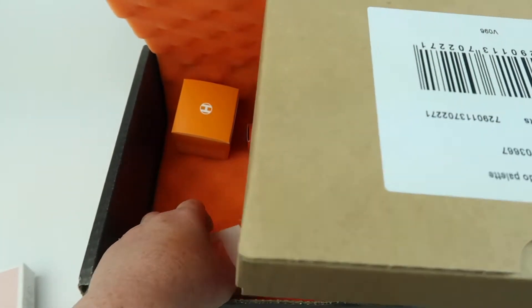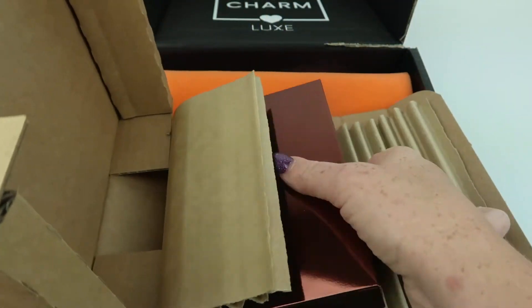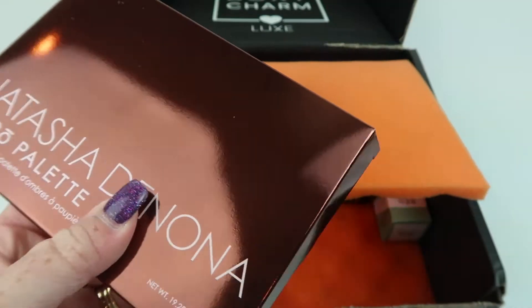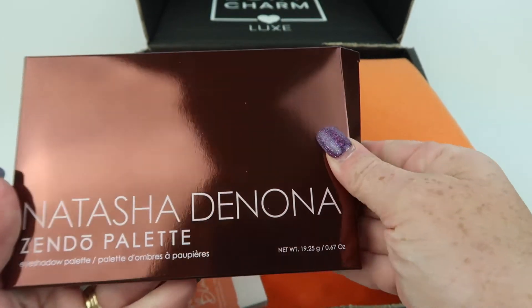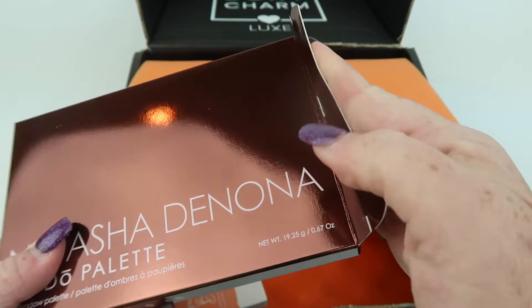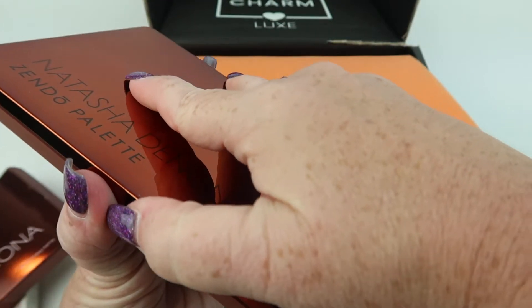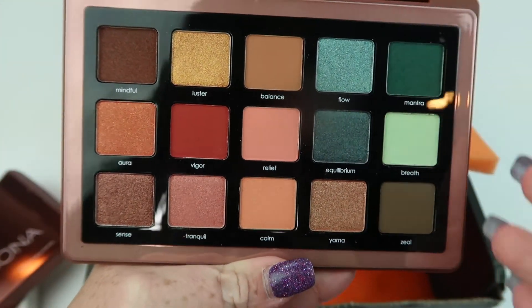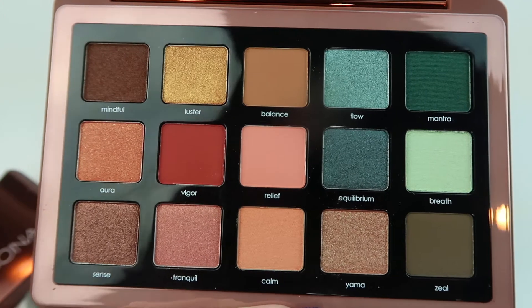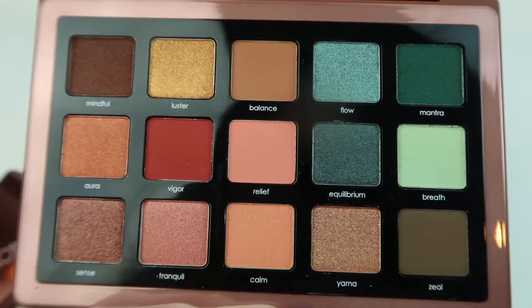I'm interested in what this big one is. It's the Natasha Denona Zendo Palette. This has a retail value of $69. Oh, this is gorgeous — look at all the colors. These are gorgeous. Love this for fall.